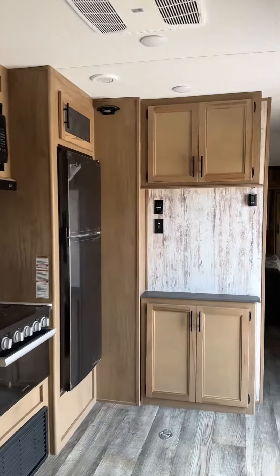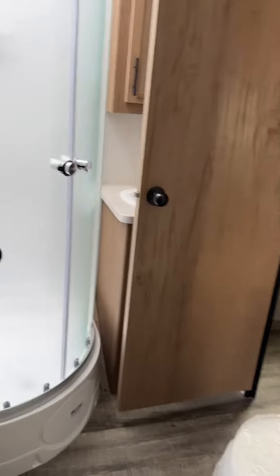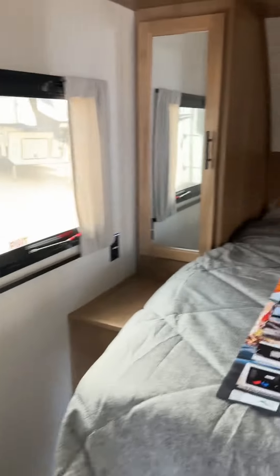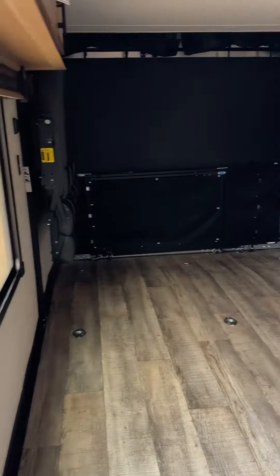It's got a great big solar panel on the roof, an oversized refrigerator. Here's your bathroom with the ensuite — it looks right up to the king-size bed in the bedroom. Tons of storage underneath, tankless water heater, and tons of great features.